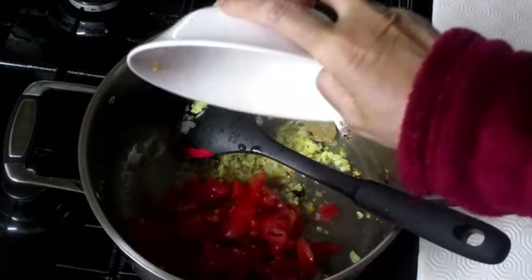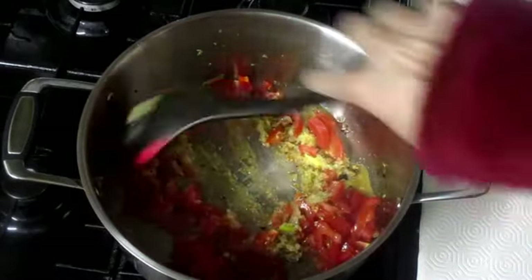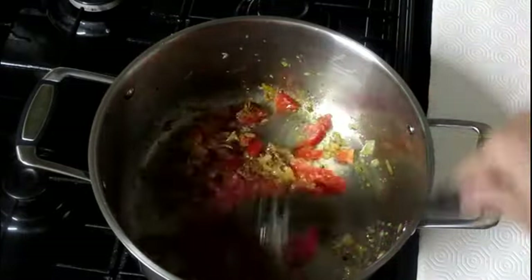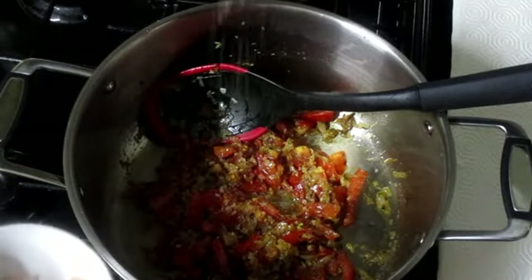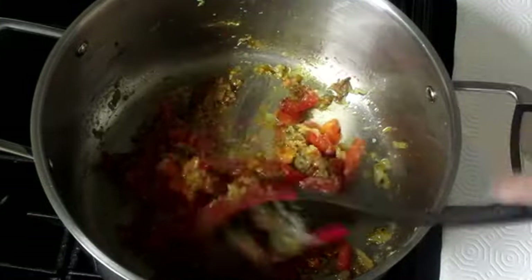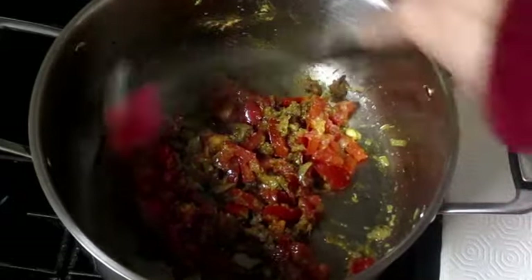The ginger garlic is nicely fried. It's time to add the tomato — I'll add it and mix well. And here goes 1 tablespoon of homemade pulao masala. I'll mix it well, then add salt. I won't add water; I'll just mix them together and cover the pot to let the tomato release its water to help the spices cook for about 2 minutes on low flame.